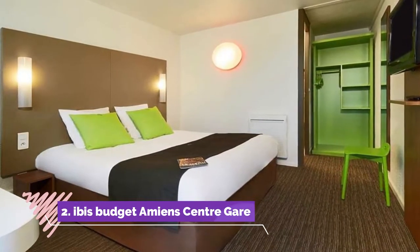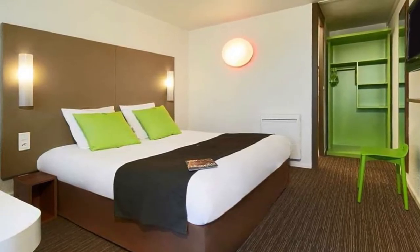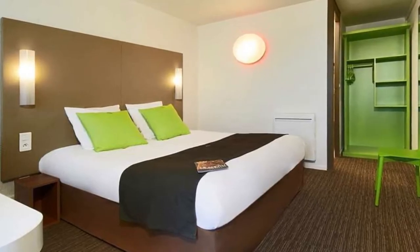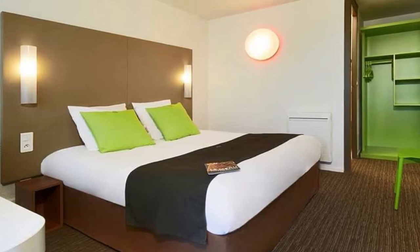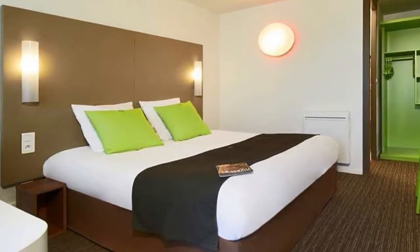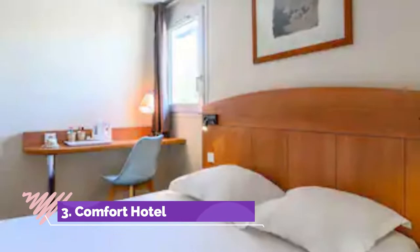Number two: Ibis Budget Amiens Centre Gare. Ibis Budget Amiens Centre Gare is set in Amiens city center, a five-minute walk from Amiens train station and a 15-minute walk from Notre Dame of Amiens Cathedral. Free Wi-Fi is provided. All rooms have air conditioning, a flat screen TV, and a private bathroom fitted with a shower.